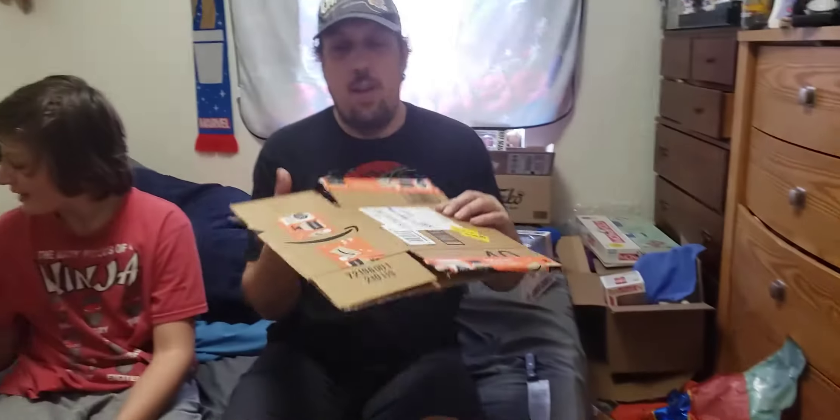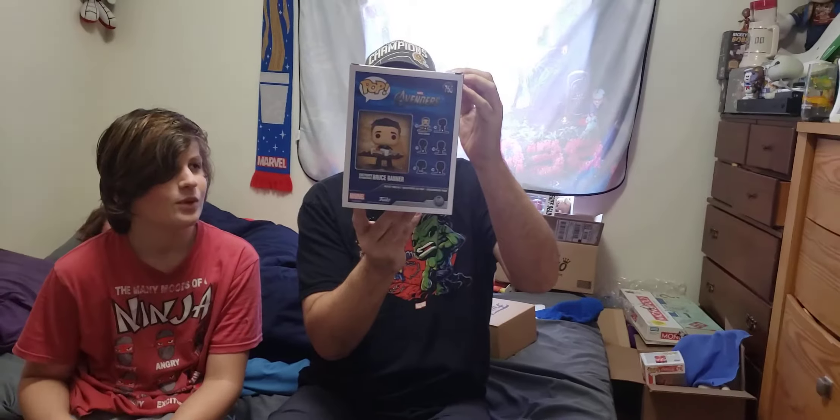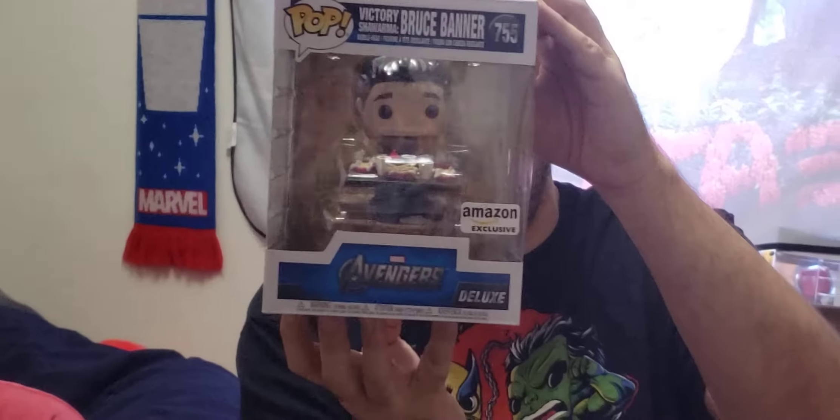I'll go with what I got first since it's his birthday. Amazon sent me this box — as you can see it's open from both ends. It's not from Thor Ragnarok but it is Bruce Banner — it is Victory Shawarma, an Amazon exclusive. That's the end credit scene from the first Avengers movie.